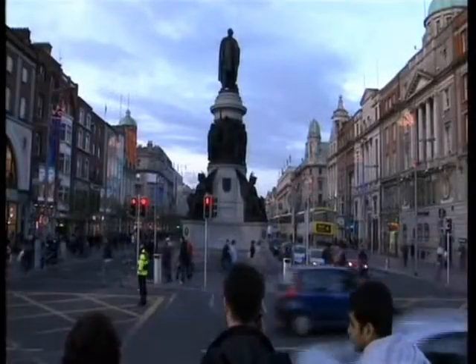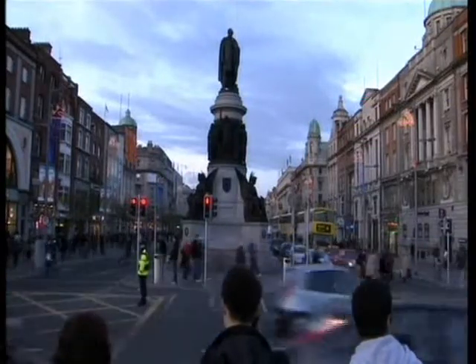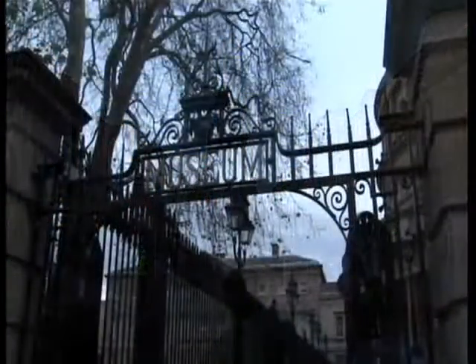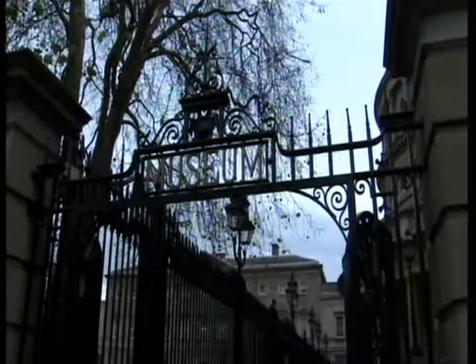Consequently, deciding where to start any tour of Dublin can be a difficult choice, but as the story of this great city will unfold as we travel around, there's probably no better place to begin than at the National Museum.